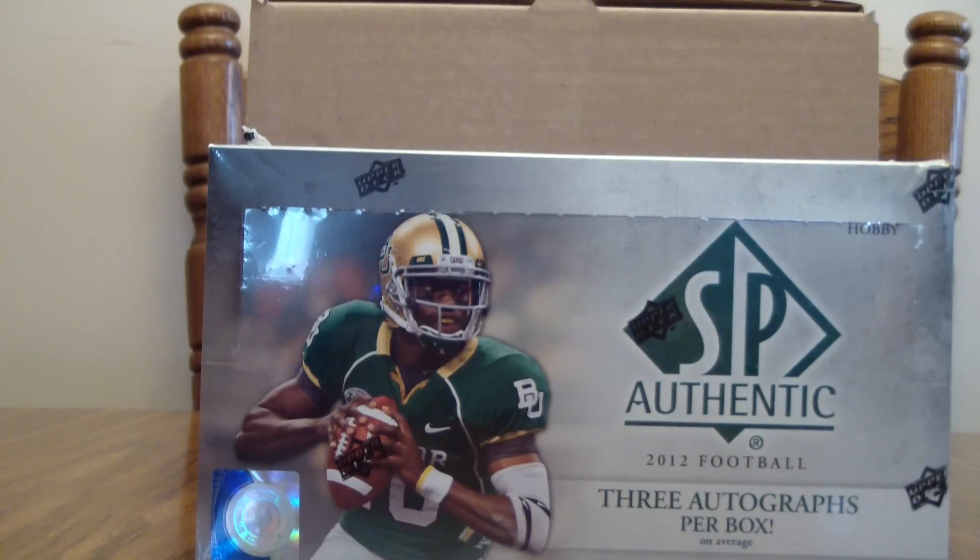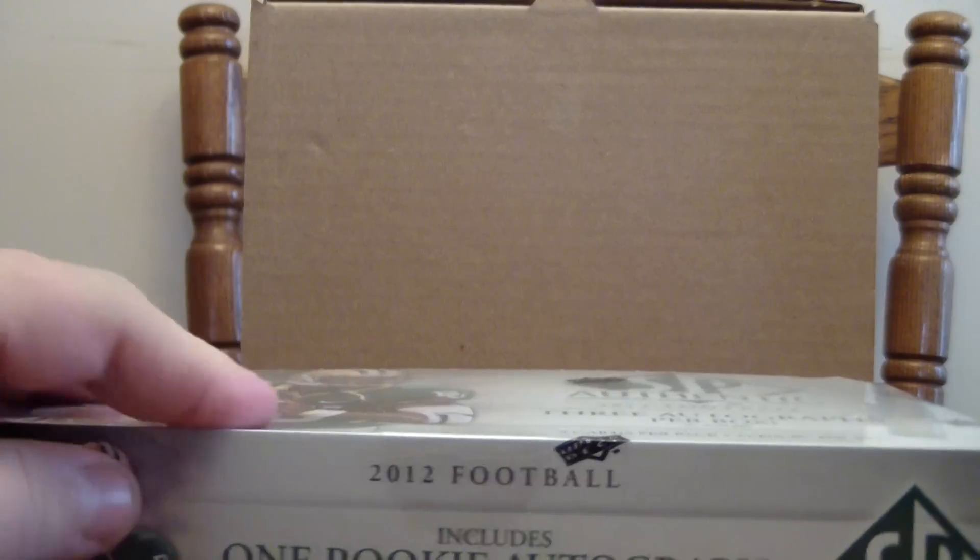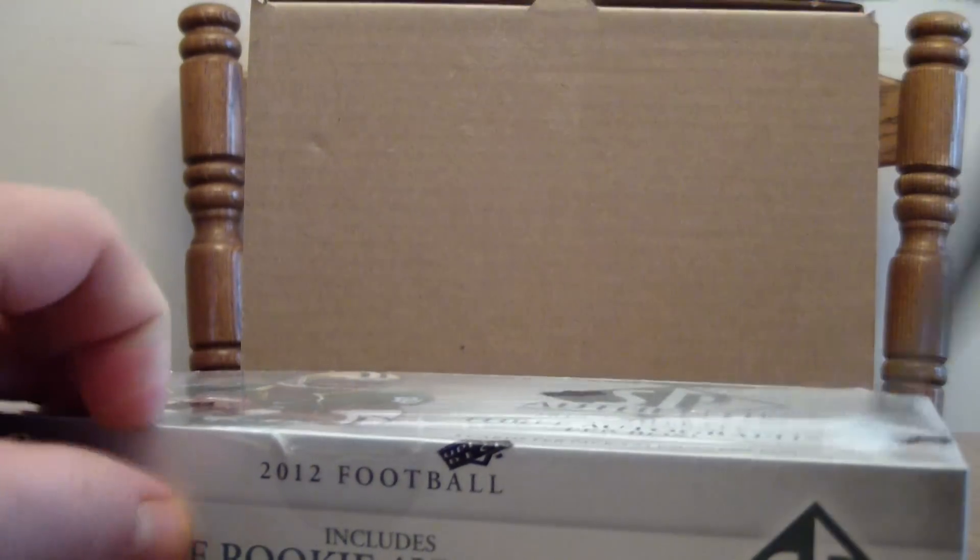This box has got five cards per pack with 24 packs per box. On average, we should see about three autographs per box as well as one rookie card autograph patch. Let's get to it here.